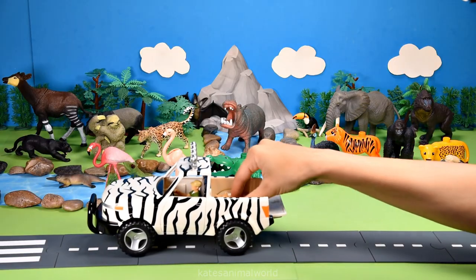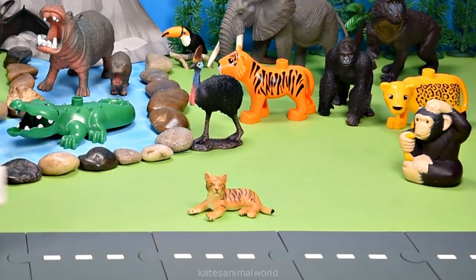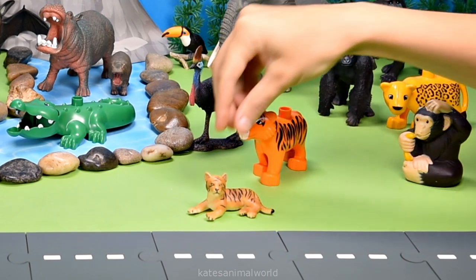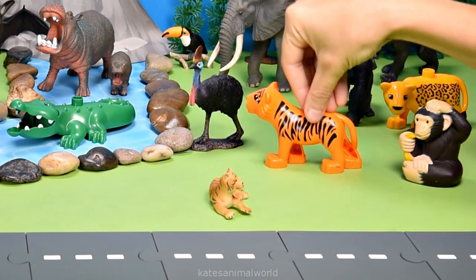Oh, who's in the back? It's a chimpanzee, and they're eating a banana!